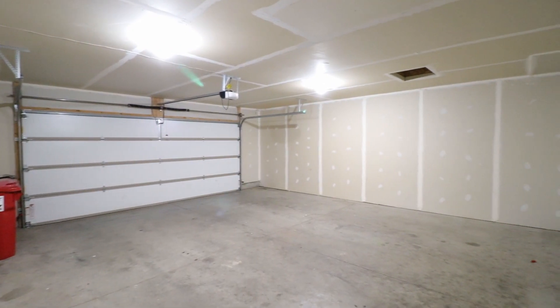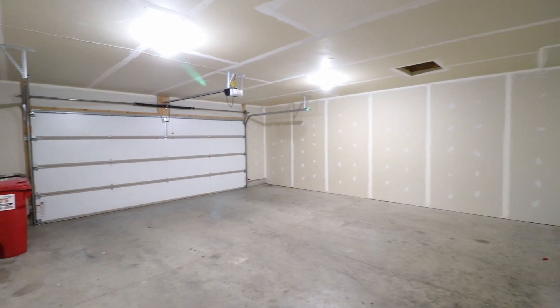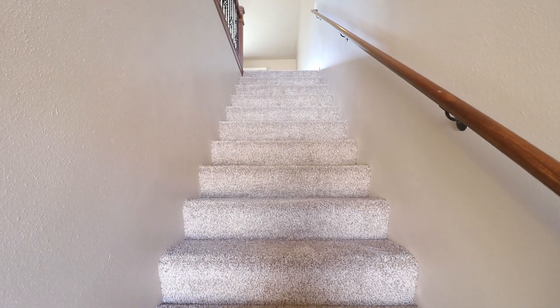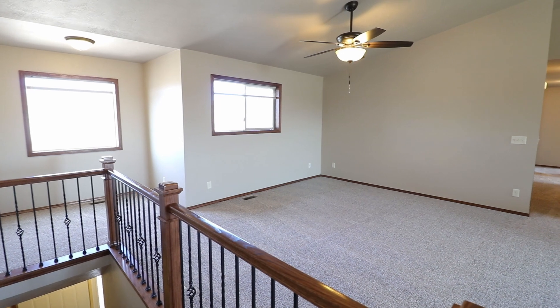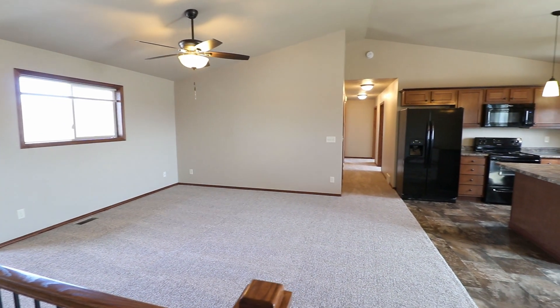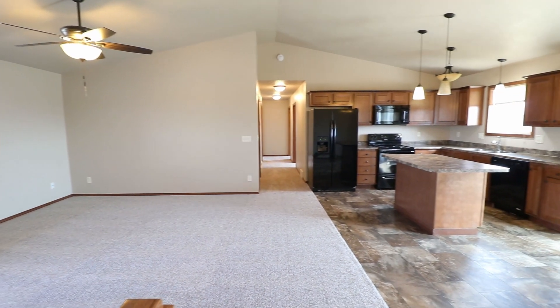Got an oversized double stall garage. And now we're gonna head upstairs. At the top of the stairs we can see there are vaulted ceilings up here — really nice and spacious with that open floor plan.